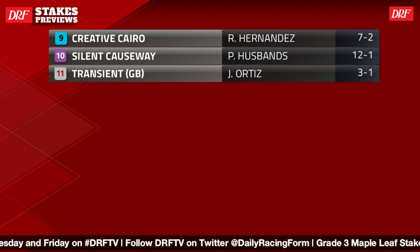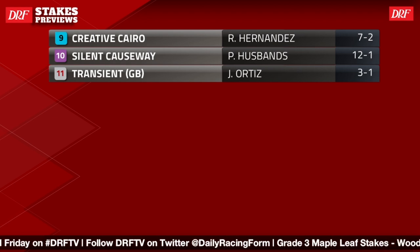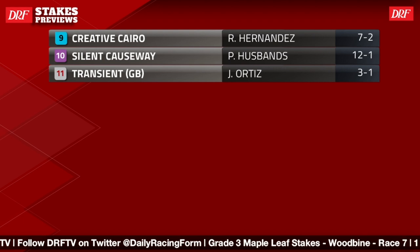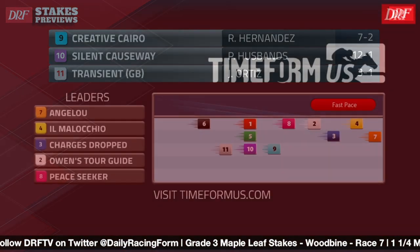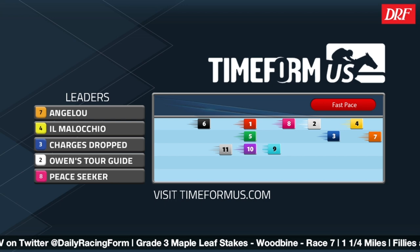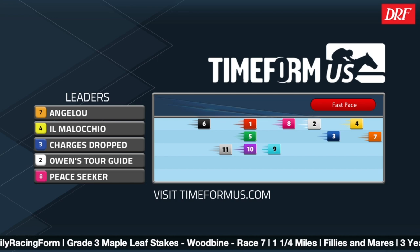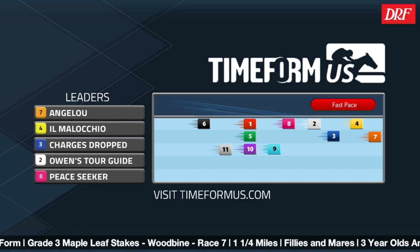It's an interesting race — one I wouldn't have wanted to make the morning line for. The top three choices are all horses who are shipping in, and only one of them ran on a synthetic last time, and that was not at Woodbine — it was at Presque Isle. Let's take a look at the Timeform US pace projector for this race. With the mile and a quarter distance, I think these jockeys are going to want to go at a moderate clip on the front end. I agree with the pace projector that the number seven, Angelou, is likely to go forward to the lead.